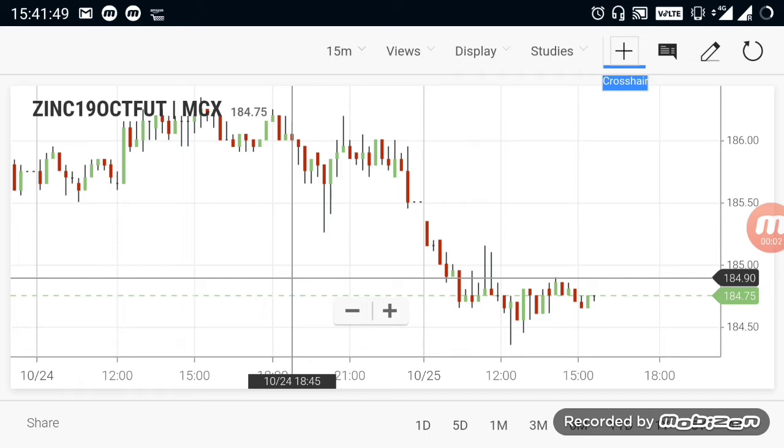Hi everyone, in this video we are going to see about commodity breakout ranges.